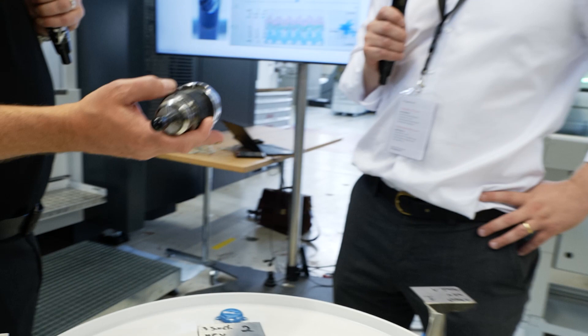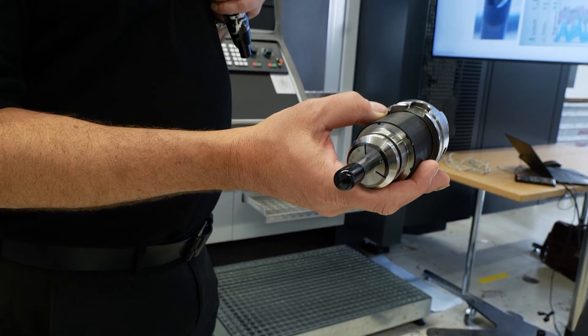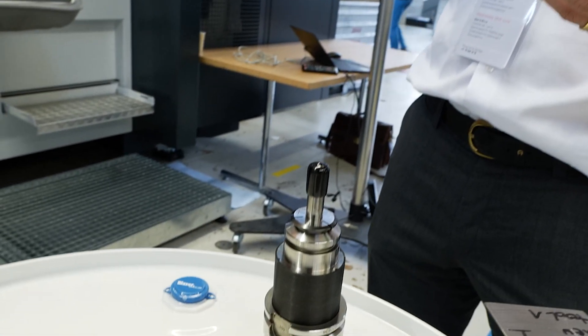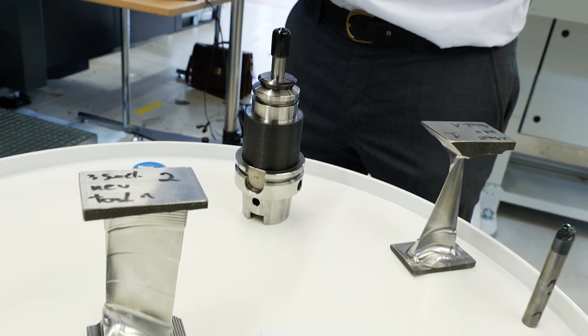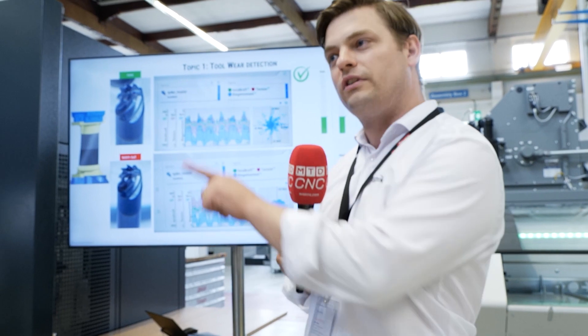Now, this is a tool body here — so do we have to replace our tool bodies with one of your tool bodies? Exactly. You get from us a sensory tool holder. We use the raw body of a tool holder from Rego-Fix, Haimer, and other raw tool manufacturers around the world, but then we mount the technology around the tool holder to make it sensory. It's a wireless sensory tool holder, so the data is transferred wirelessly to a receiver which is connected to the machine.